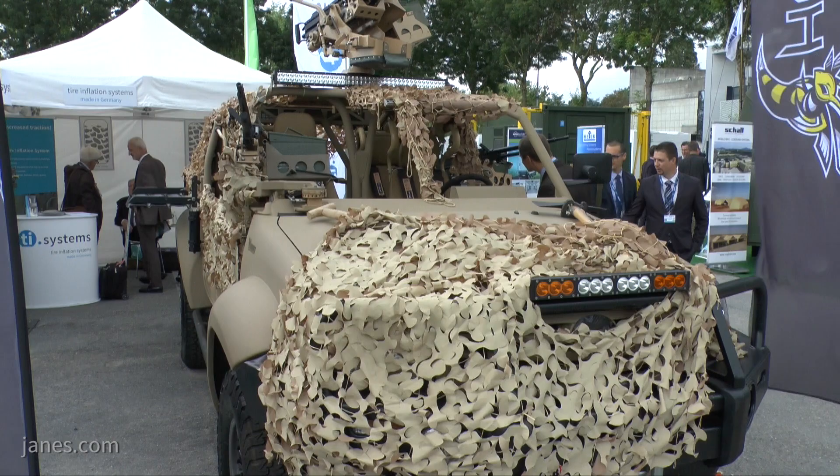We're here at Eurosatory 2018 and I'm speaking with Lorne Stoddart, Business Development Director, ASC International. We're standing beside ASC's Hornet Special Operations Vehicle. Lorne, could you tell us a little bit about the vehicle please?